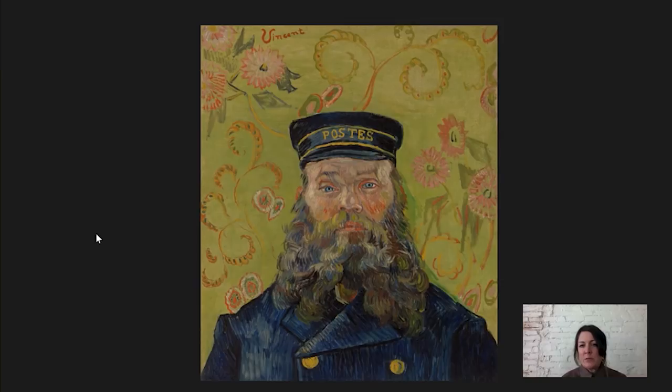Van Gogh almost always worked directly from nature. He had to either be painting right in front of the landscape or working from a model. And his paintings are a really interesting, curious mix of what's observed — a sort of realism or naturalism — and a total kind of liberty and inventiveness with color that is not coming directly from what's observed, but coming more from a place of emotion.